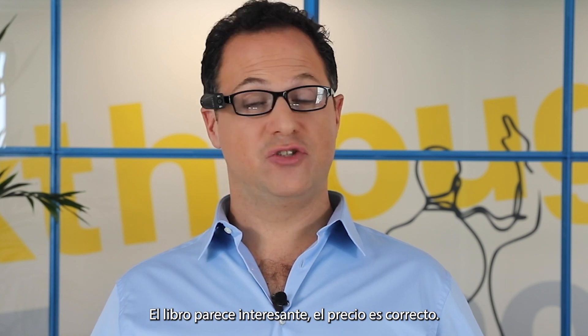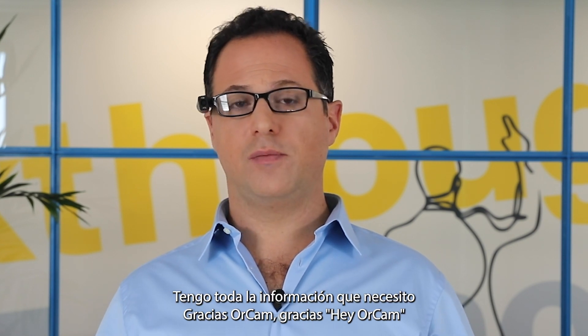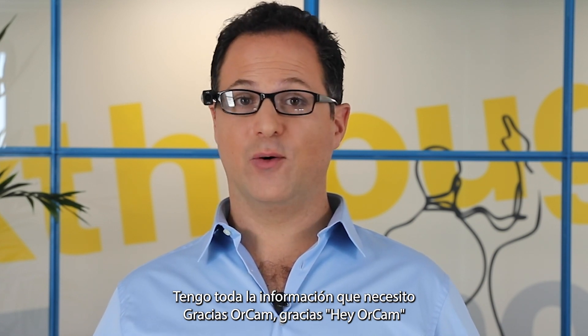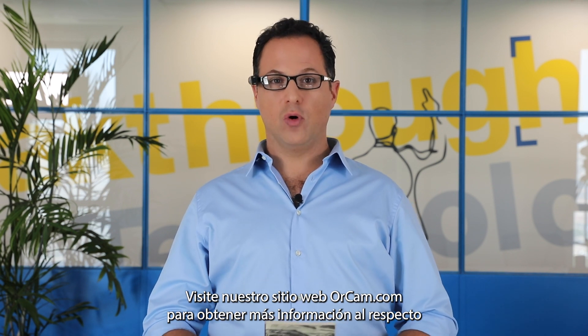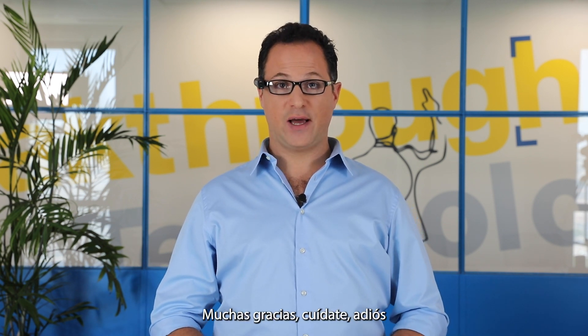Exit. Exiting. The book seems interesting, the price is right, I got all the information I need. Thank you OrCam. Go on our website OrCam.com to learn more about it, and don't forget to visit the user area. Thank you very much. Take care. Bye.